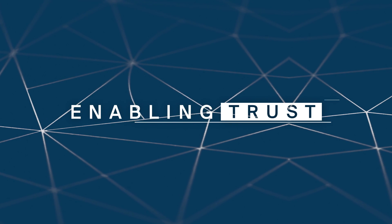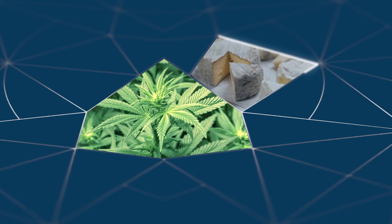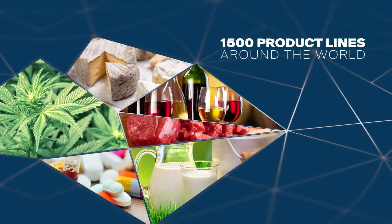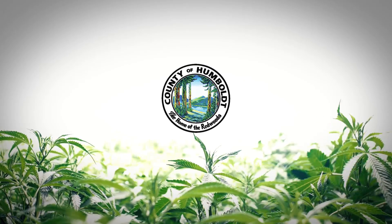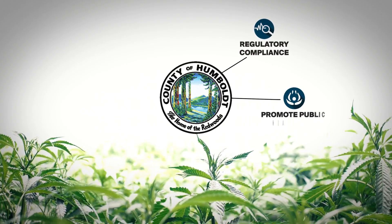SICPA enables trust by efficiently tracking and tracing the medical cannabis supply chain, just as they do for 1,500 product lines around the world. Humboldt County, California uses this groundbreaking solution to ensure regulatory compliance and promote public health and safety.